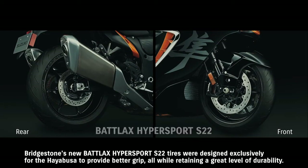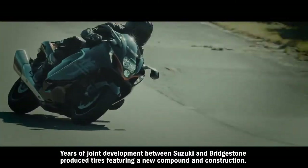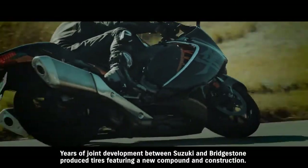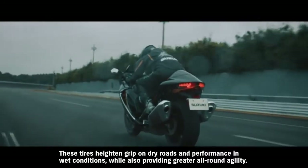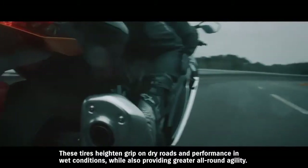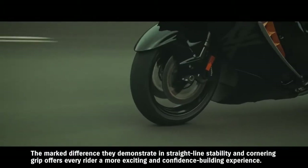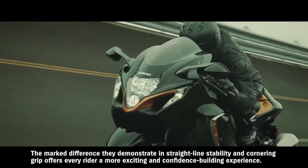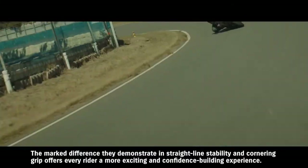Bridgestone's new Battlax Hypersport S22 tires were designed exclusively for the Hayabusa to provide better grip, all while retaining a great level of durability. Years of joint development between Suzuki and Bridgestone produce tires featuring a new compound and construction. These tires heighten grip on dry roads and performance in wet conditions, while also providing greater all-round agility. The marked difference they demonstrate in straight-line stability and cornering grip offers every rider a more exciting and confidence-building experience.